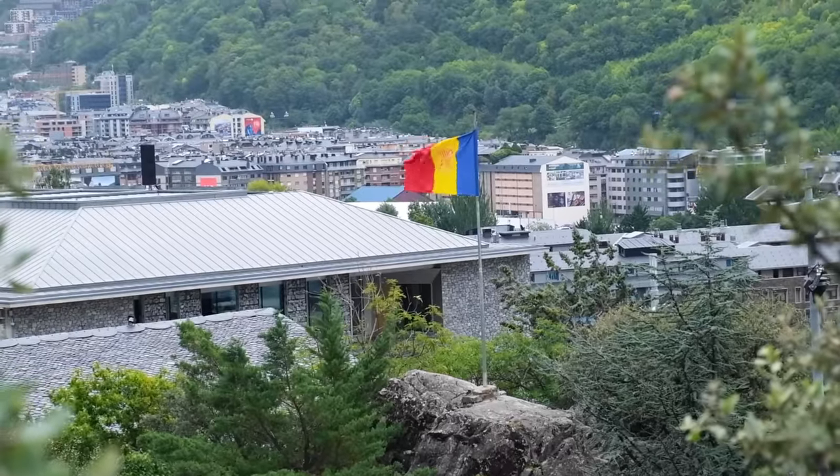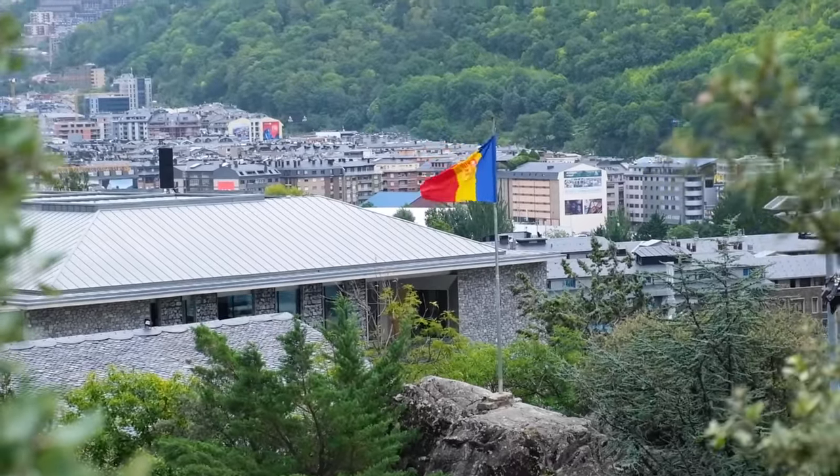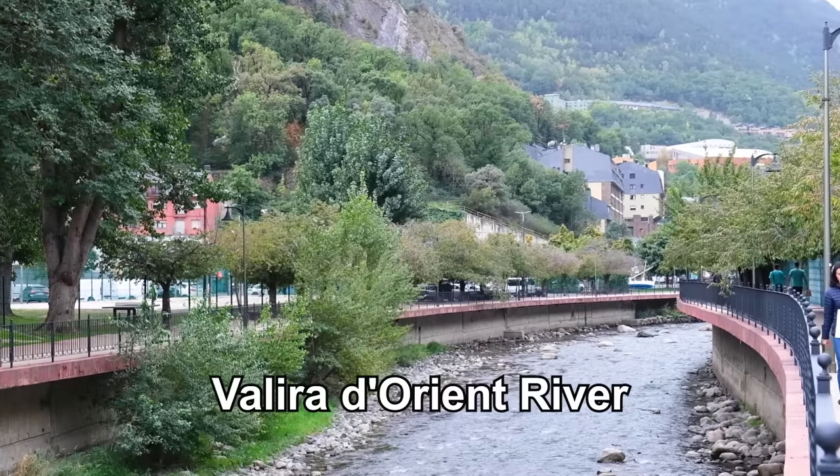Andorra la Vella is the capital and largest city of Andorra. It is located in the central part of the country in the valley of the Valira d'Orient river.